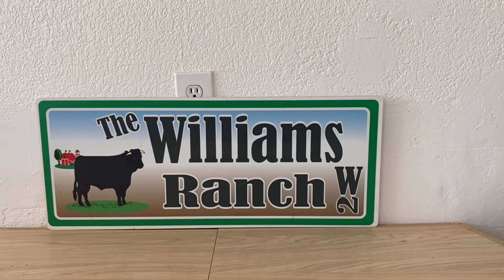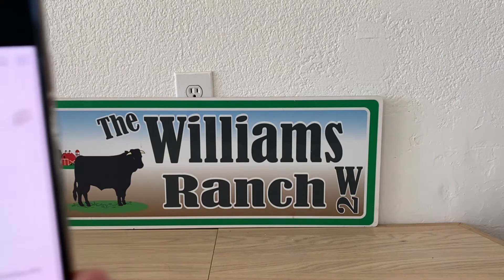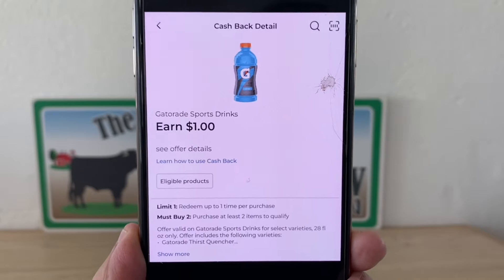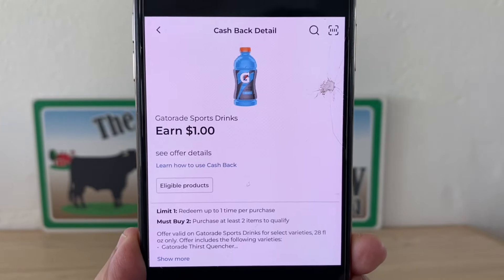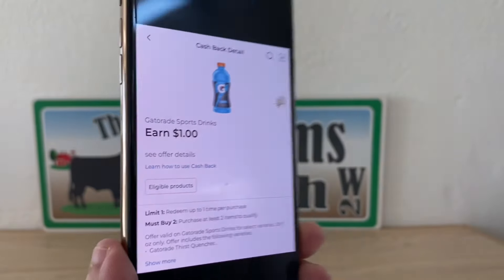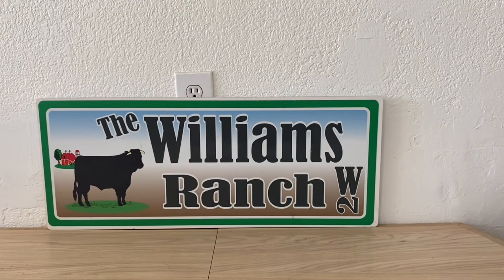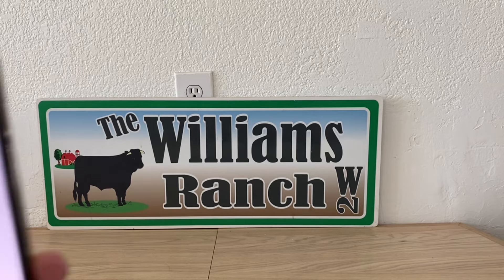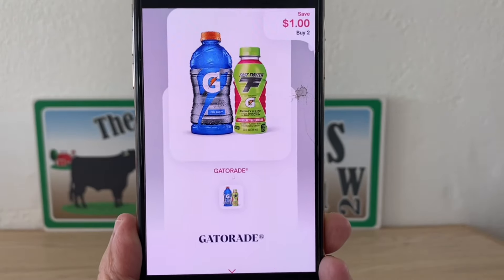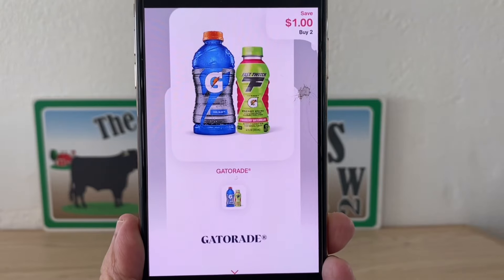At Dollar General, let's be sure to have the cash back offer clipped to our account. We should receive one dollar cash back onto our DG account. And don't forget that receipt — scan it on Shopmium for one dollar back on our Gatorade as well.